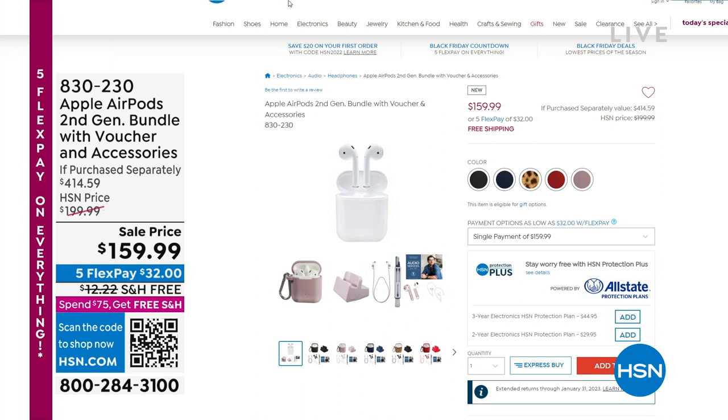You get the Apple AirPods second generation, which is awesome. You see the accessories — we include a silicone case, a charging stand, a lanyard, even a repair kit or cleaning kit if you want to clean out those little ear holes, and a voucher with a bunch of other great extras.